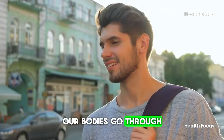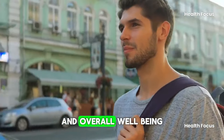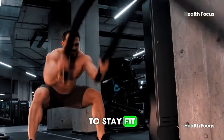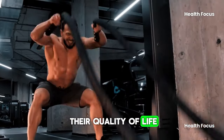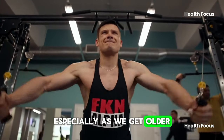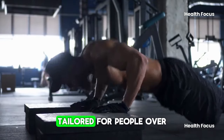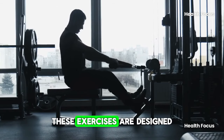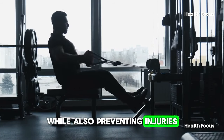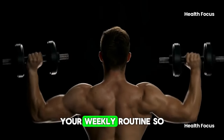As we age, our bodies go through various changes that can affect our physical capabilities and overall well-being. This is why people need to maintain a regular workout routine to stay fit, prevent disease, and enhance their quality of life. However, not all exercises are created equal, especially as we get older. In this video, I'll share the 6 best exercises tailored for people over the age of 35. These exercises are designed to help build or maintain muscle and strength while also preventing injuries. Be sure to stay tuned to see how you can combine these exercises into your weekly routine.